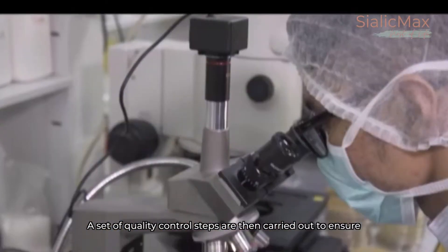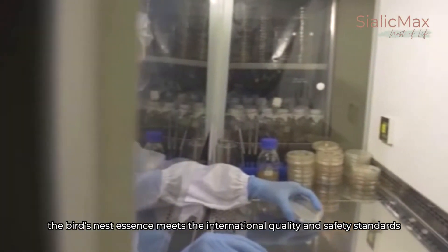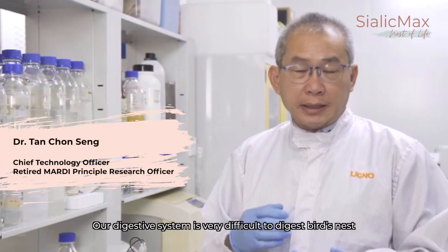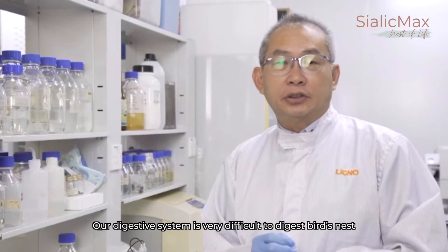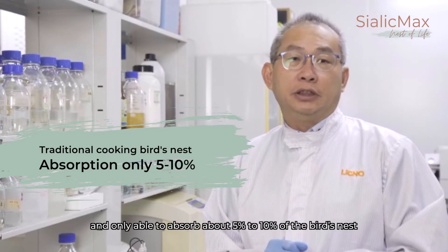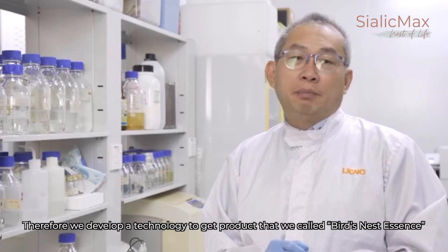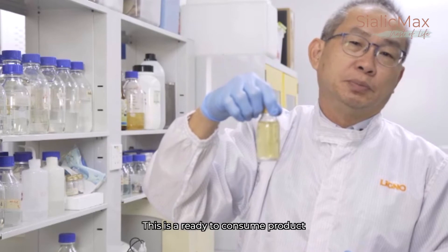A set of quality control steps are then carried out to ensure the bird's nest essence meets international quality and safety standards. Our digestive system is very difficult to digest bird's nest and we are only able to absorb about 5 to 10% of it. Therefore, we developed the technology to produce what we call bird's nest essence — a ready-to-consume product.